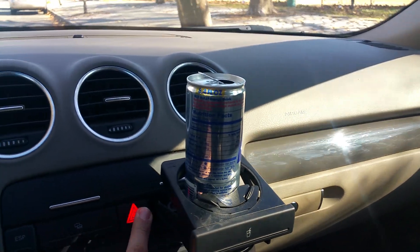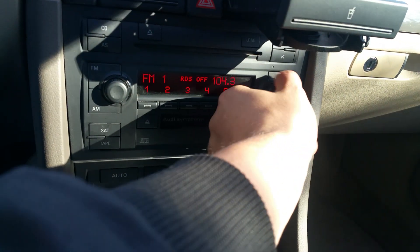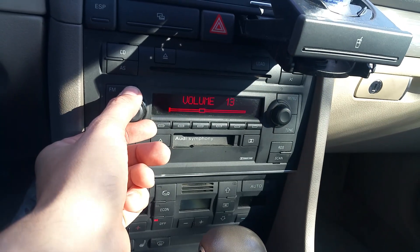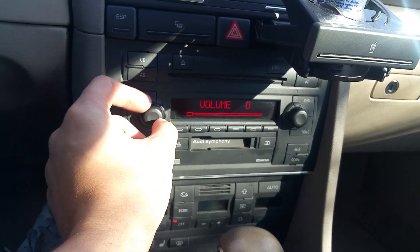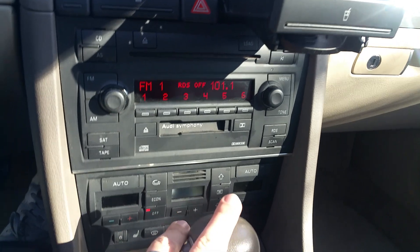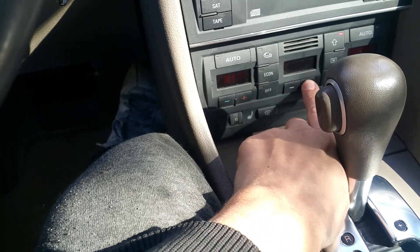Cup holders are here. Hazards work, ESP on and off. The radio works — it tunes and seeks. I tried the cassette and the CD player, and everything worked with no problem. There are no issues with the radio or anything really.